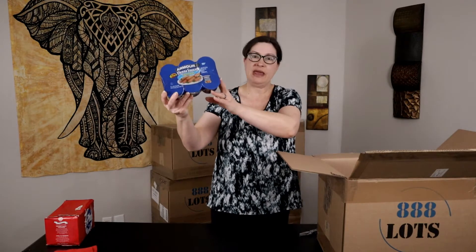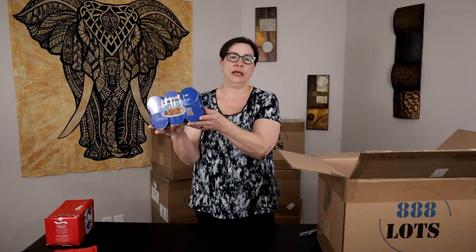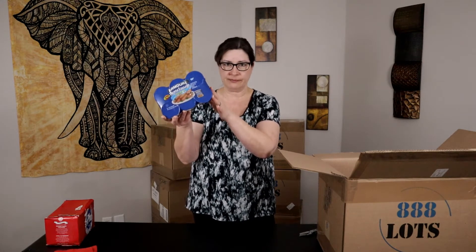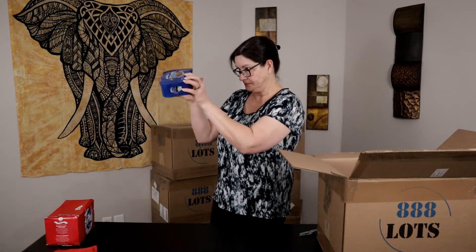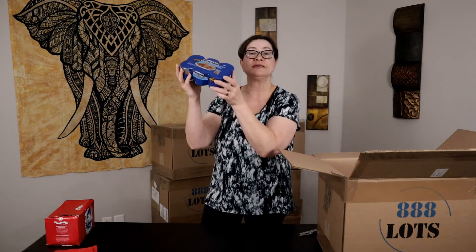Next we have Armour Vienna sausages, a six-pack. From the manifest I already expected this — there's going to be a lot of these. We're going to check if they're resellable. If they're not worth selling online, me and my husband have talked about donating them to a church or food bank. Checking the expiration date — best by January 2023, so we still have another two years to go on these. Good news!